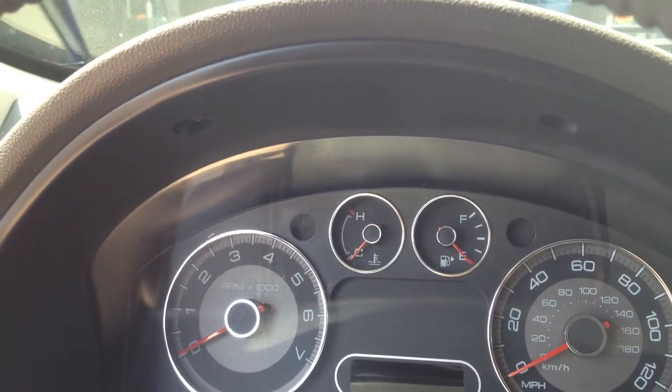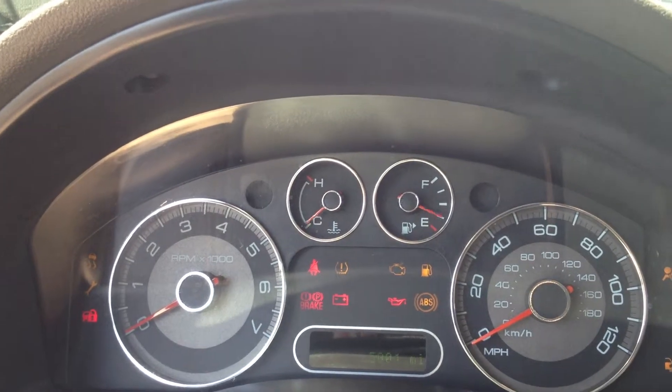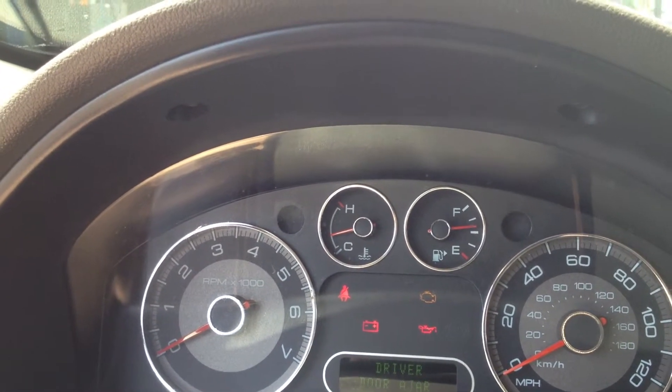This is the beginning of the Ford Taurus engine starting. All lights are working properly. The car's radio. 2008 Ford Taurus.